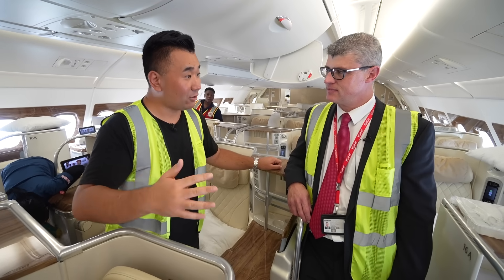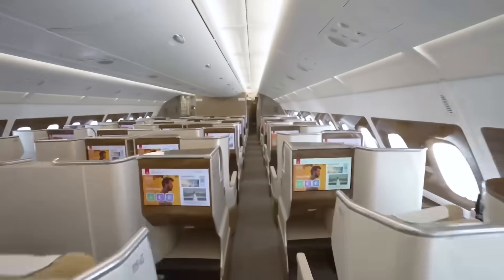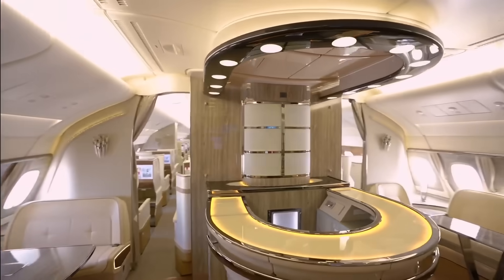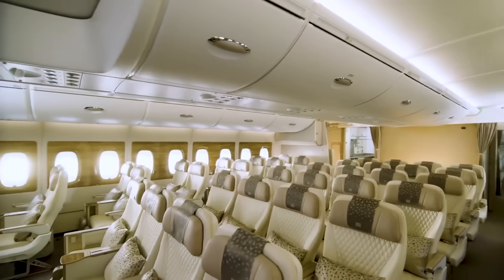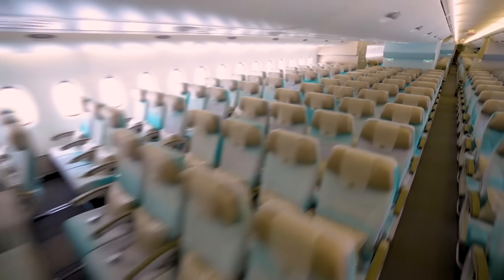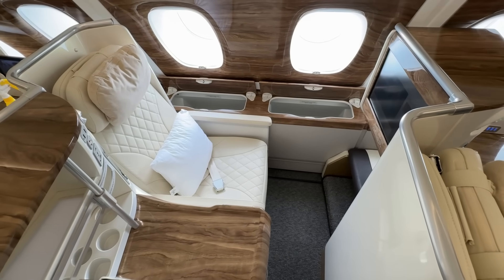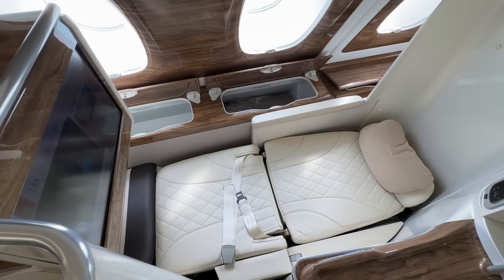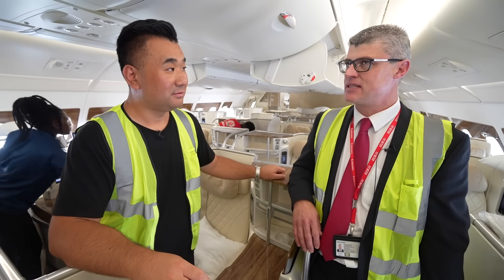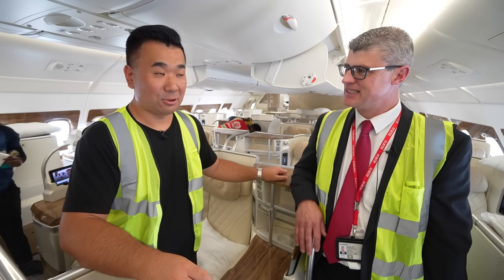How many Emirates A380s are getting a makeover? In the end all of them will be refurbished — but the first 60 will have the four-class layout, which we call phase one. In phase two the rest will get the same look. Right now 16 are flying with the new premium economy layout done in-house, plus another nine delivered new by Airbus — so 25 with the new product.